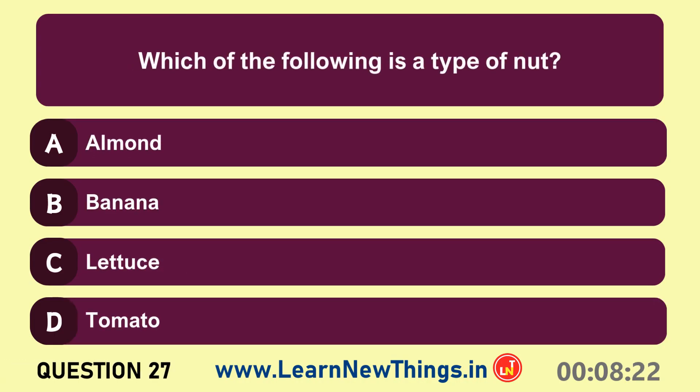Which of the following is a type of nut? Almond.